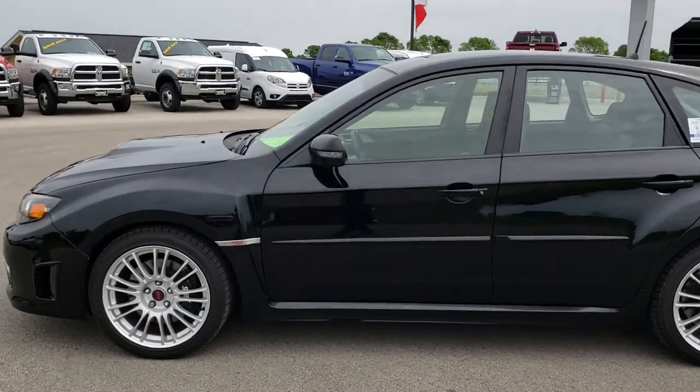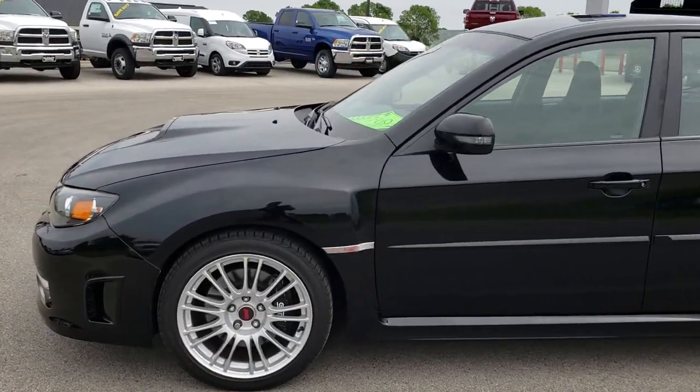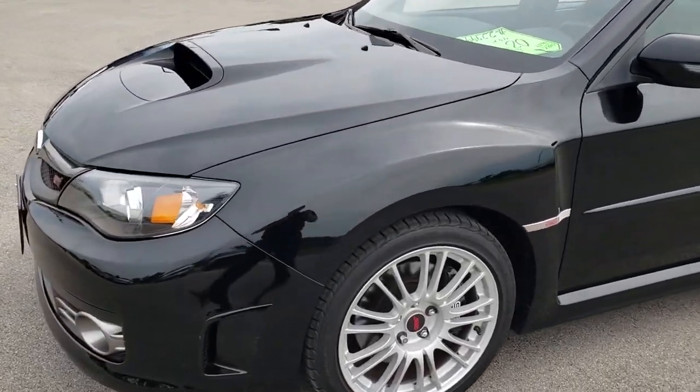This is stock number 9609. We are here at Summit Automotive in Fond du Lac, Wisconsin, your new and used sports car headquarters.